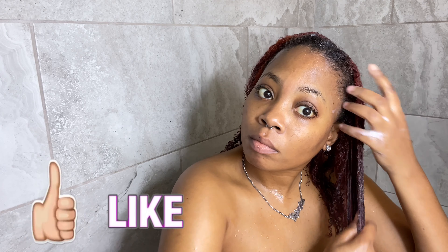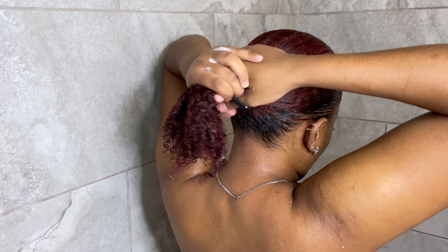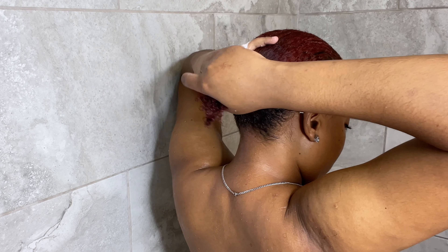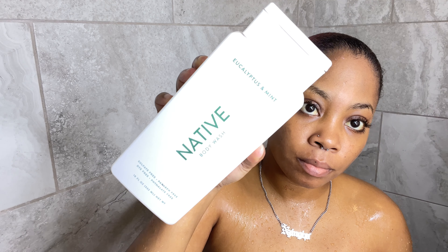If you'd like to see the video where I straightened my natural hair by myself, I'm going to leave the link to it down below in the description box so you can go ahead and check it out.